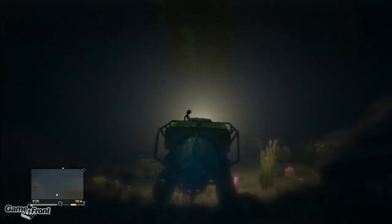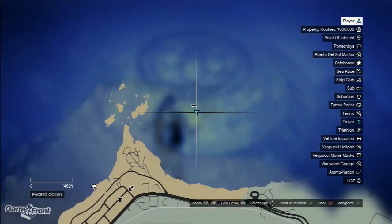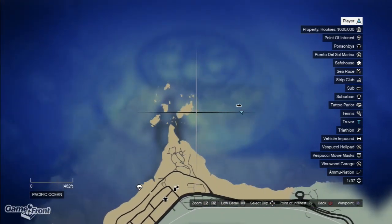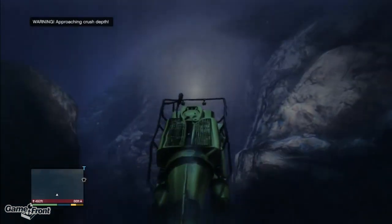Once you've got your sub, make the long journey all the way to this location in the northern part of the Pacific Ocean. The UFO itself is at a depth of about 390 feet. Don't go too deep while searching for it, or it'll get crushed by the pressure.